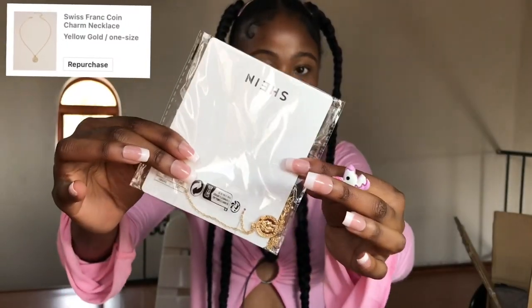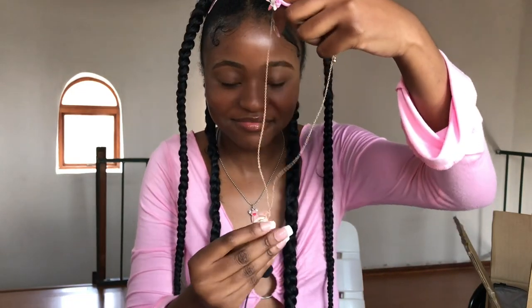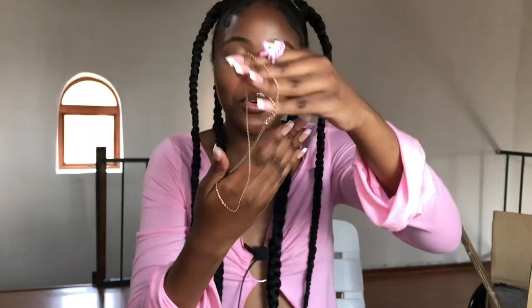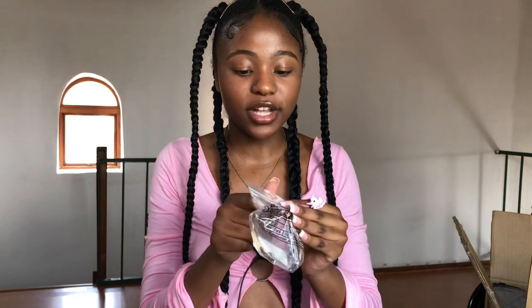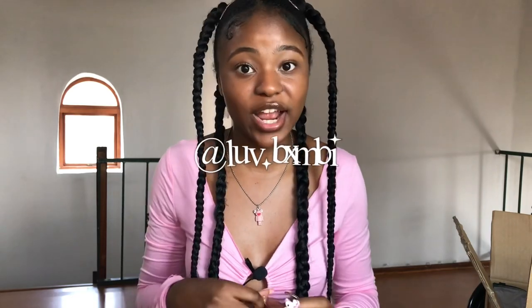Now I'm moving on to accessories — these are regular accessories, not beauty ones. Starting with the smaller ones: this cute coin necklace in gold. Look at this — it's so affordable but looks expensive, and I'm really happy I got it. The next item is this arm cuff, giving that Indian-inspired vibe where women wear arm cuffs. It's gold and very strong — I definitely recommend it for a nice bohemian style.